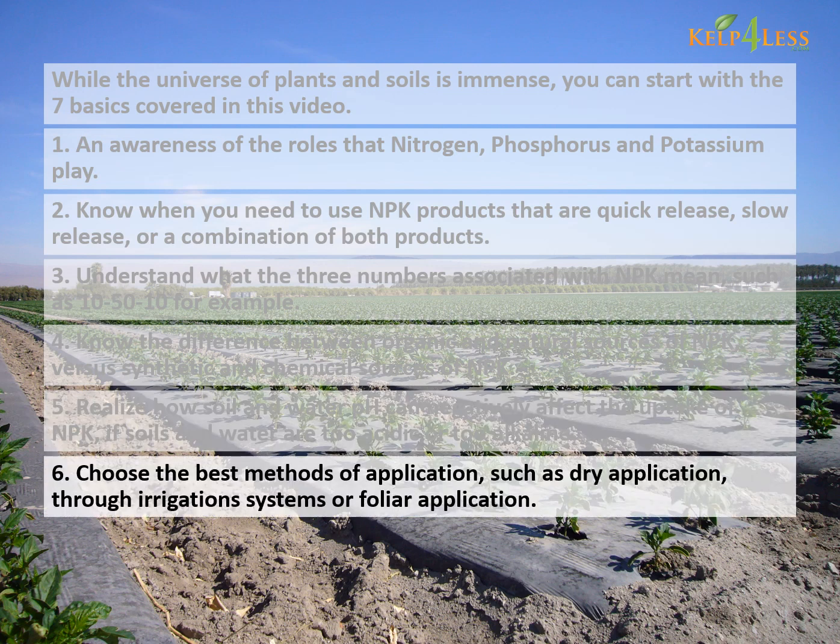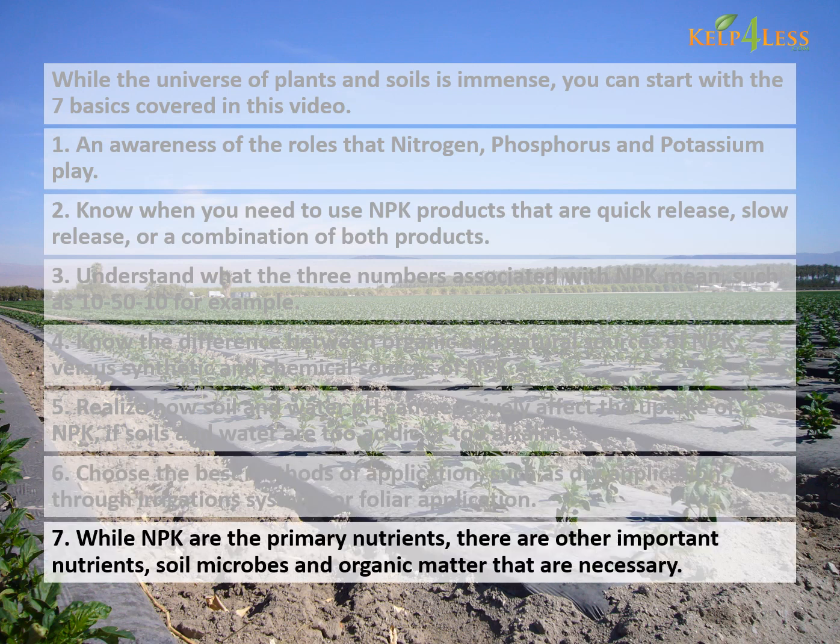Sixth, choose the best methods of application, such as dry application, through irrigation systems, or foliar application. Seventh, while NPK are the primary nutrients, there are other important nutrients, soil microbes, and organic matter that are necessary.